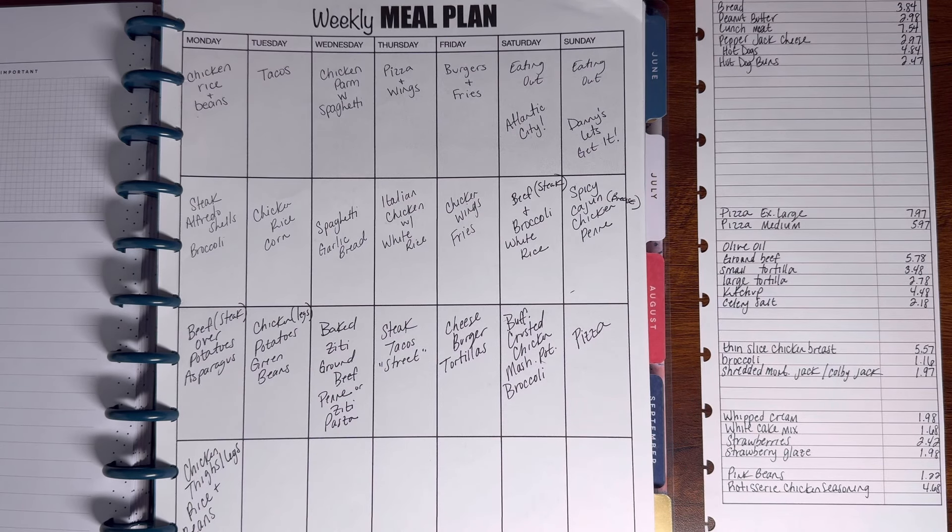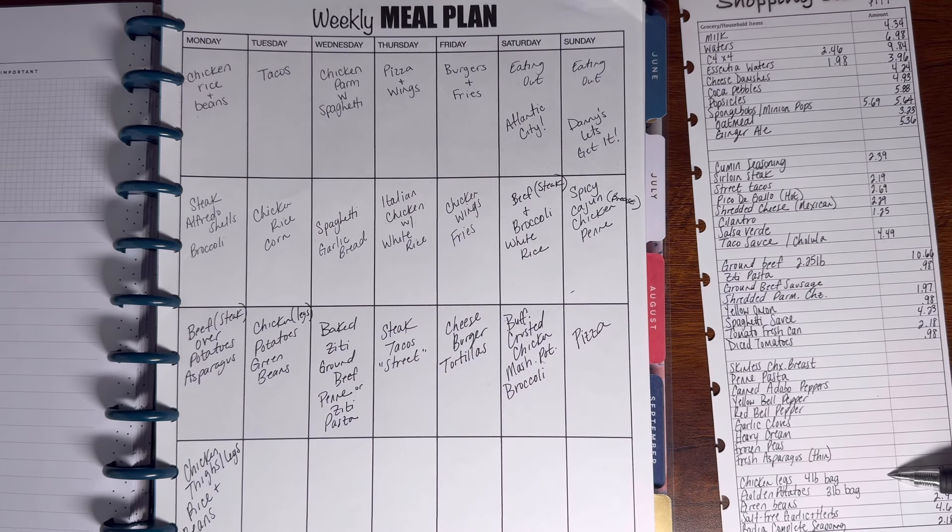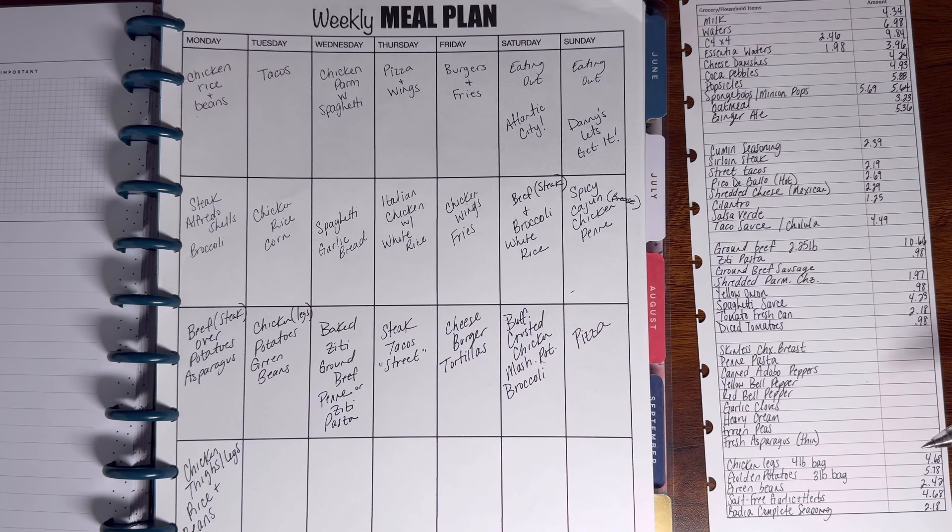I also have a dessert I wanted to make — it's kind of like a strawberry shortcake, so I got all the ingredients written for that. At the bottom I just needed one more meal, so I picked up some pink beans and the rotisserie chicken seasoning. I only needed to spend $5 and some change for this meal because I already had white rice in my pantry. On the back I had bought a four-pound bag of chicken legs, and I like to make my rotisserie chicken with chicken legs. I know I'm not going to use the entire bag for one meal, so I can use this bag of chicken for two meals this week. This $4.68 bag of chicken is going to give me two meals and save me money.